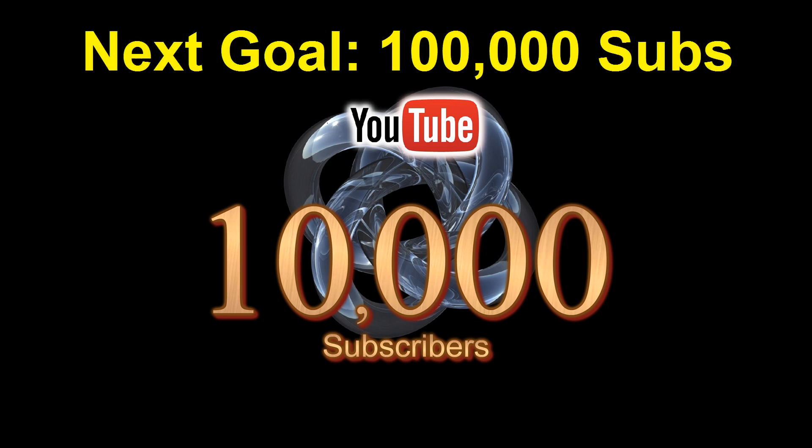Our next goal is 100,000 subscribers. This can easily be accomplished if each of the 10,000 subscribers convinces 10 friends to subscribe to this channel. Let's make it happen.